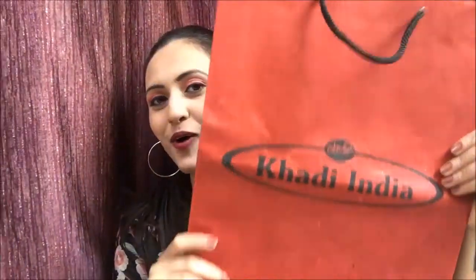Hey my loves, welcome back to my channel. Today I am here with a huge Khadi haul. You all know my love for Khadi — I'm a true customer of this brand and I love all the products they sell. Khadi is a totally herbal brand and I trust them the most. This is the third part of the Khadi haul, and the previous two parts got such a great response. Without wasting any time, let's jump into the video.